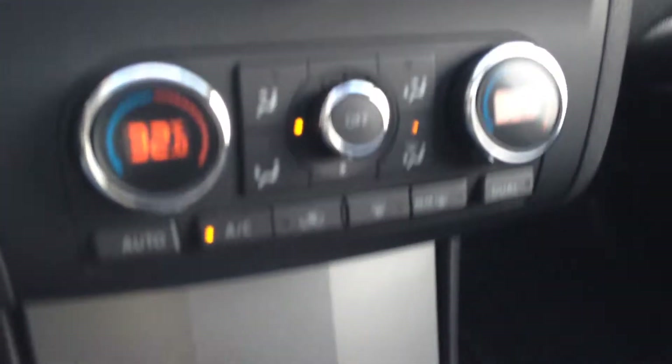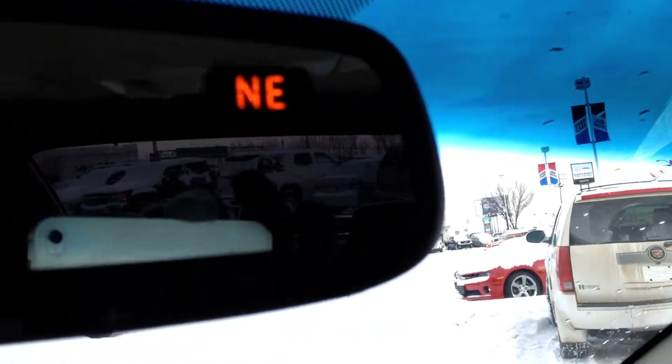As well we have heated seats, a glasses holder here, sunroof control. We have our compass and garage door openers on the bottom there.